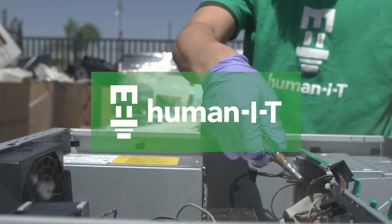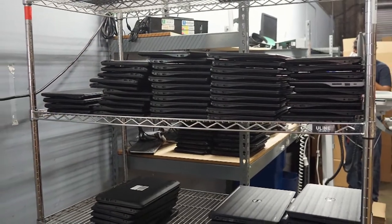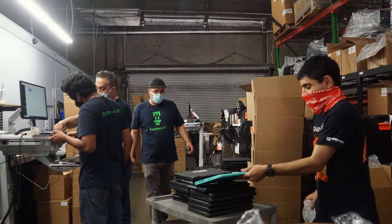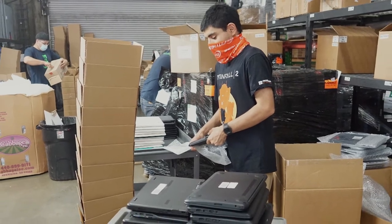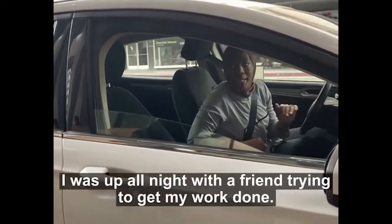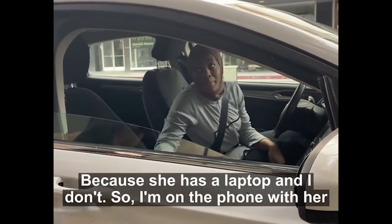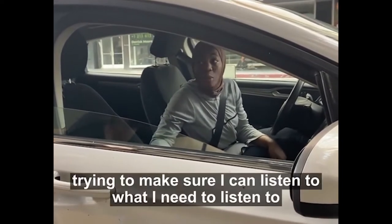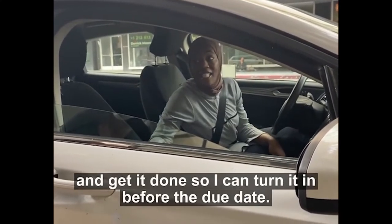Colleges have looked anywhere they can to find hardware for students. Human IT is a nonprofit in Los Angeles that refurbishes laptops. So far, they've distributed 12,000 laptops through partnerships with colleges, including the Los Angeles Community College District and the Los Rios Community College District in Sacramento. One student described staying up all night with a friend trying to get her work done because her friend had a laptop and she didn't — having to listen to assignments over the phone just to turn them in.